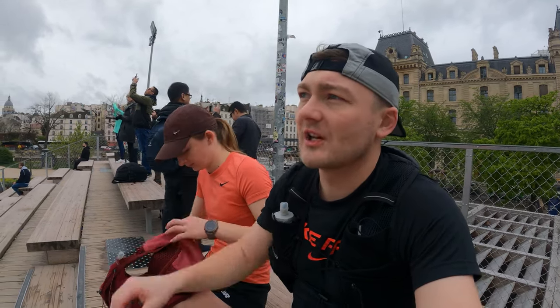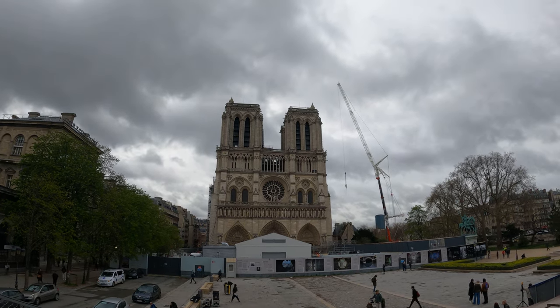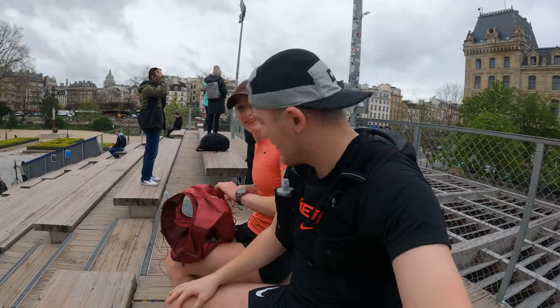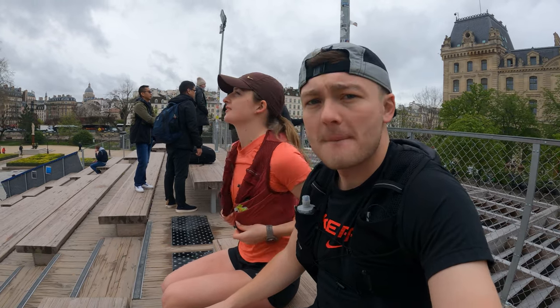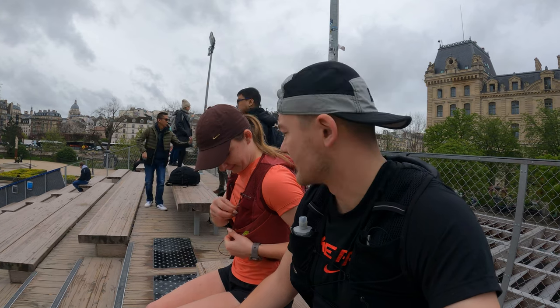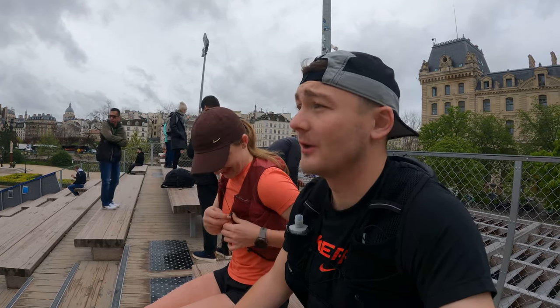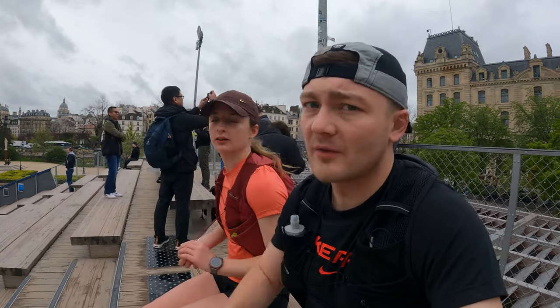We're at Notre Dame Cathedral. They've put up a grandstand so you can see over the top of the works going on — it's still being restored from the fire a few years ago. From the grandstand you can just see over the top. It's an absolutely lovely piece of architecture. This is stop number one, and we've done just under a mile. Next we're heading down to the River Seine, so stay tuned.